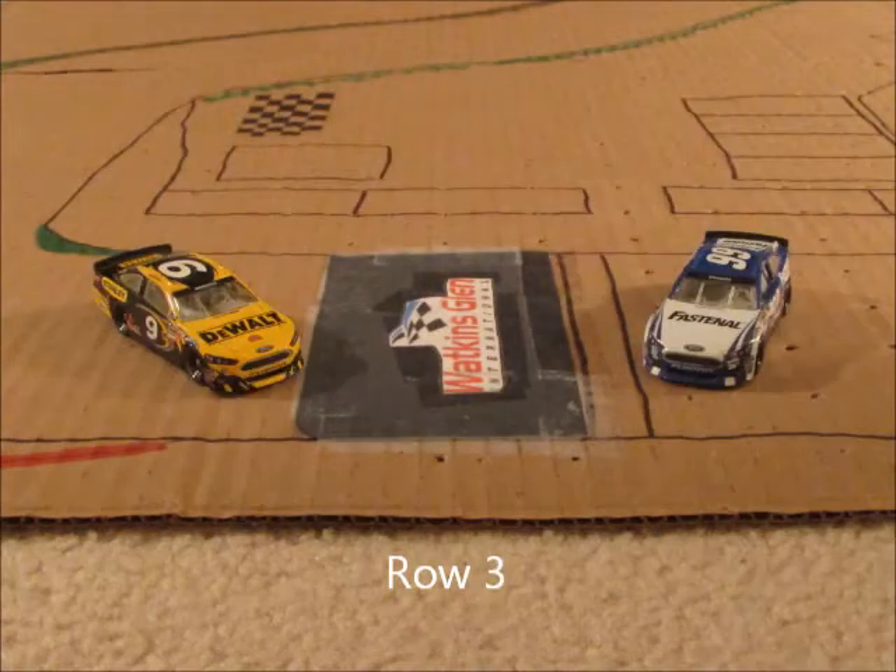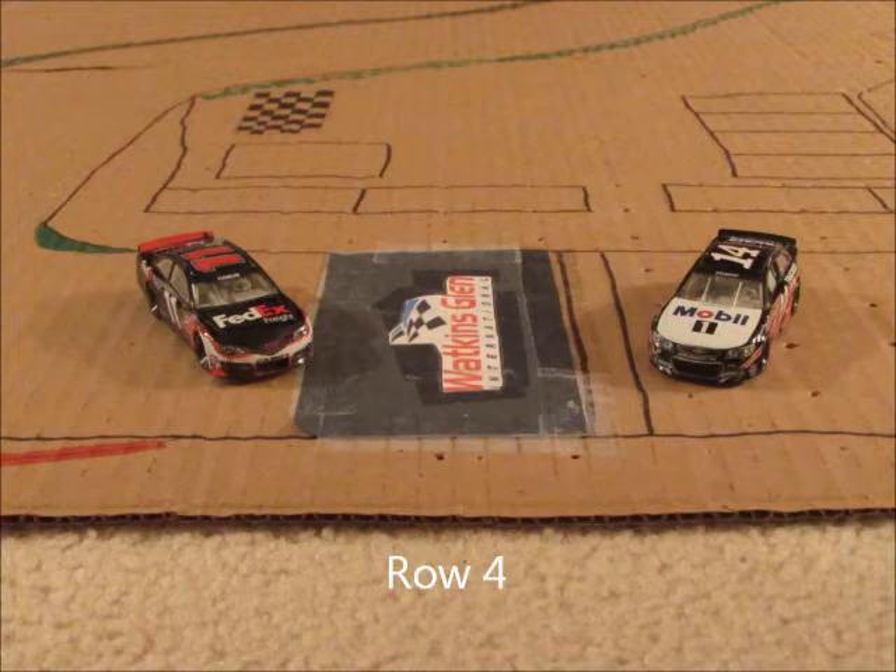In row three, we have the 99 car of Carl Edwards and the 9 car of Marcus Ambrose, a favorite at Watkins Glen. In row four, we have the 14 car of Tony Stewart and the 11 car of Denny Hamlin.